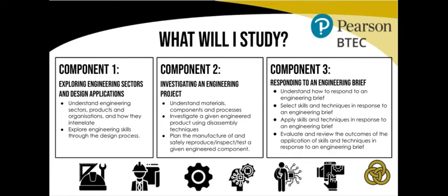The BTEC Engineering course here at Trinity is split into three components. Component 1, Exploring Engineering Sectors and Design Applications, enables students to investigate the numerous engineering sectors through the analysis of real-life products and organisations. Students will then move on to develop their engineering design skills.